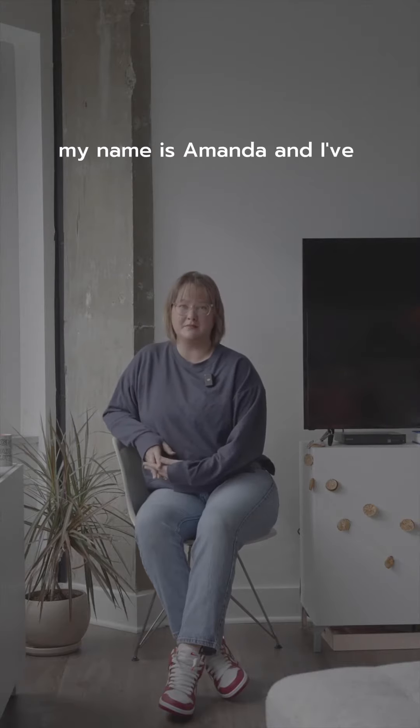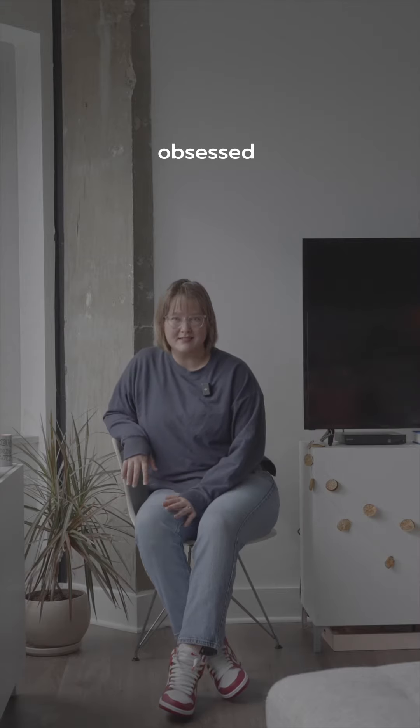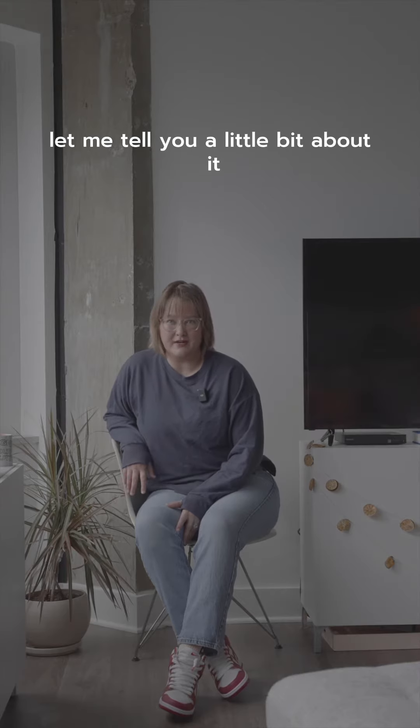I love furniture. My name is Amanda and I've been obsessed with it — obsessed. Let me tell you a little bit about it.